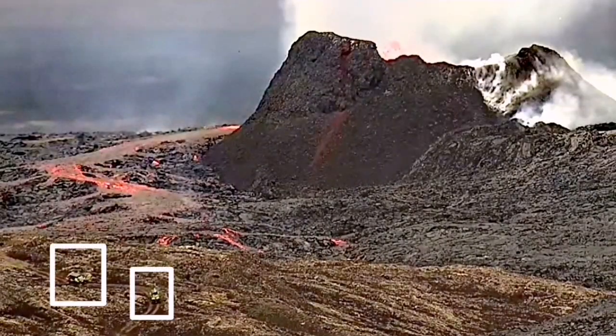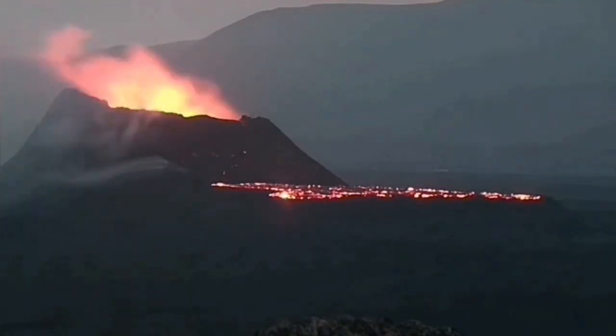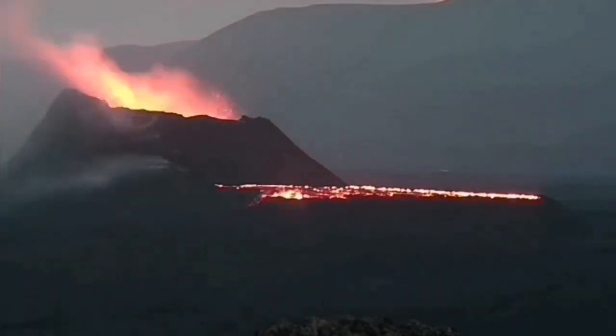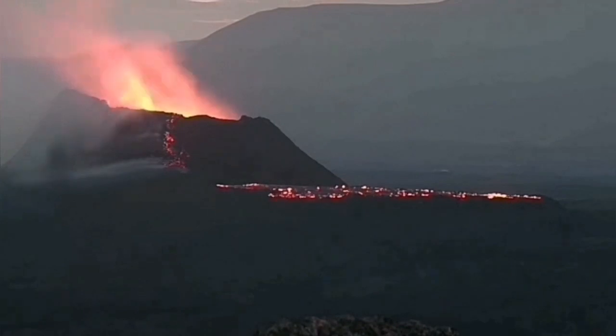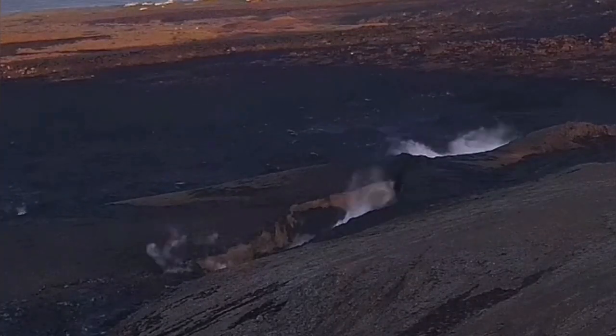The amount of lava that spread was more than anything we have seen in that area. You can see here the flooding of the lava happening in the lava pool that formed there. It also created phreatic eruptions in the earliest stage through a big crack.